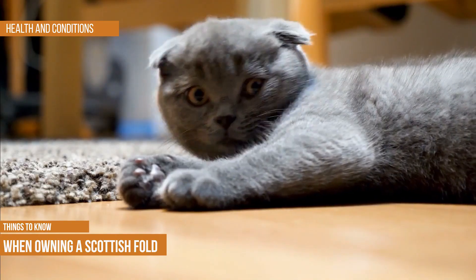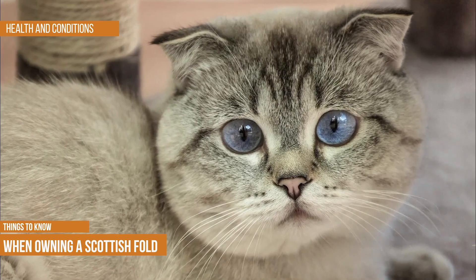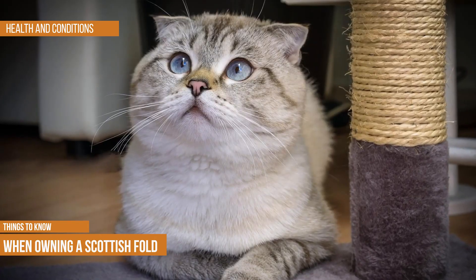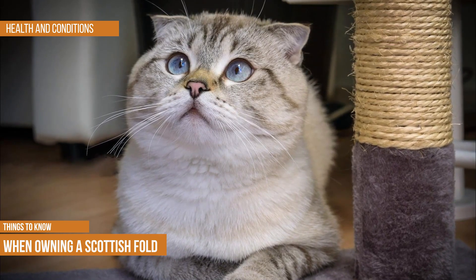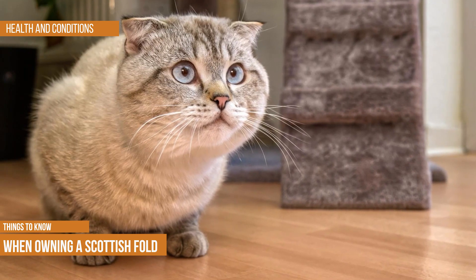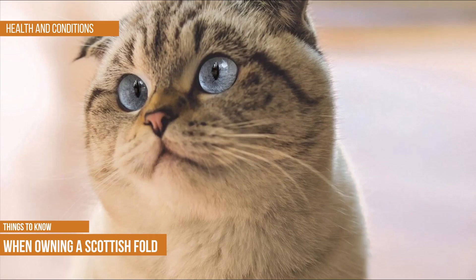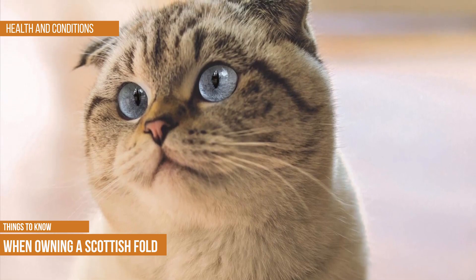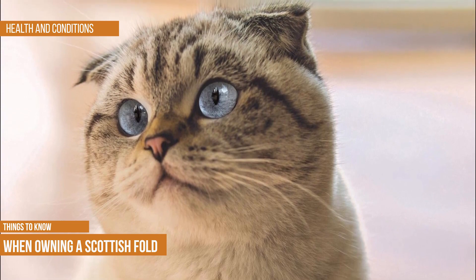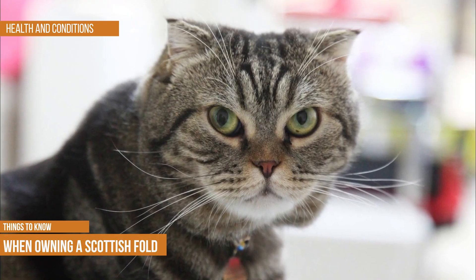Breeding folded cats with unfolded cats has resulted in fewer of these problems. However, many have been interbred with shorthair breeds like the British Shorthair and American Shorthair. Still, this feline has not been accepted by many cat groups. Many breeders currently only breed Folds with non-Fold cats, as this prevents kittens from inheriting two folded-ear genes — those with two genes are more prone to tail problems, arthritis, and other degenerative problems.